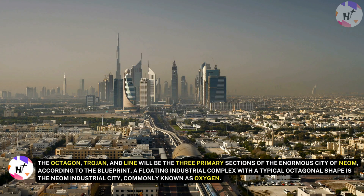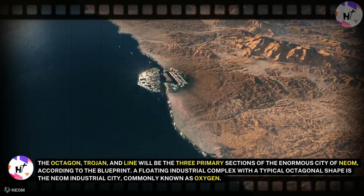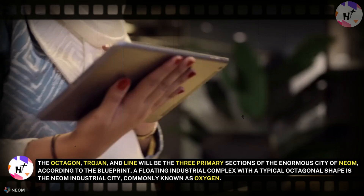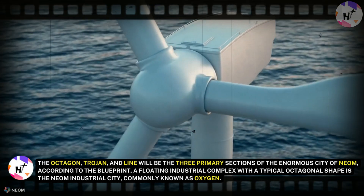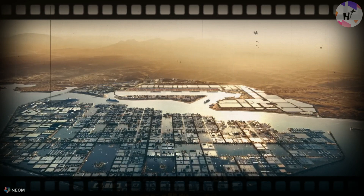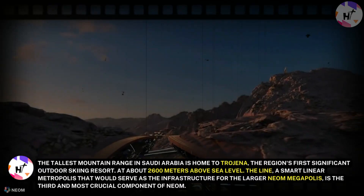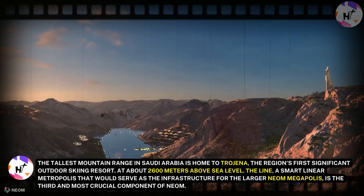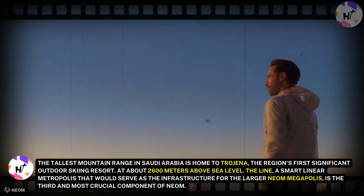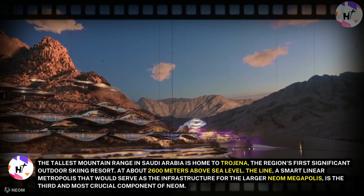The Octagon, Trojena, and The Line will be the three primary sections of the enormous city of Neom according to the blueprint. A floating industrial complex with a typical octagonal shape is the Neom Industrial City, commonly known as Oxygen. When finished, it will be the biggest in the world and act as a port for vessels traveling across the Red Sea. The tallest mountain range in Saudi Arabia is home to Trojena, the region's first significant outdoor skiing resort, at about 2,600 meters above sea level, making it a brand new mountain tourism location.